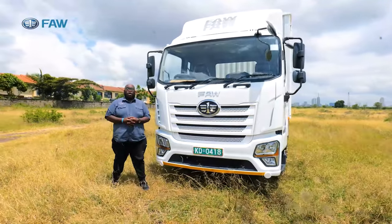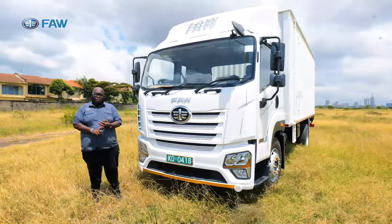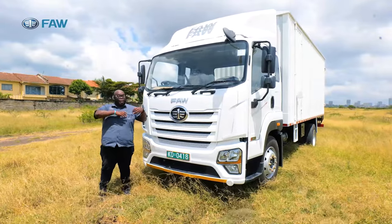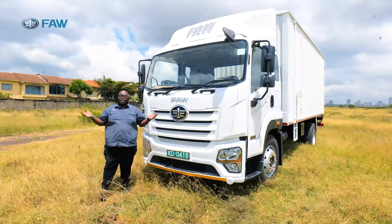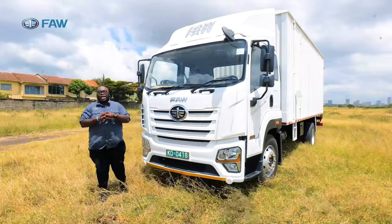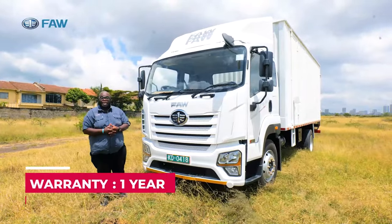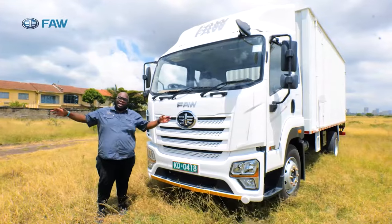That has been the extensive review of the FAW JK6 10-ton truck — reliable, comfortable, and very economical. But the most important thing is the value-for-money proposition. This truck is sold and serviced by TransAfrica Motors at US$30,000 depending on the exchange rate. It comes with a one-year warranty and is supported by TransAfrica Motors' after-sales and service network spread across the country.